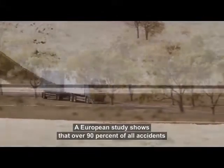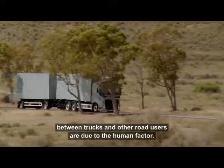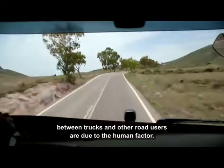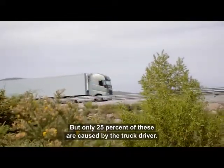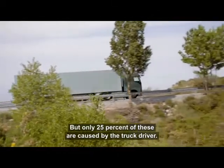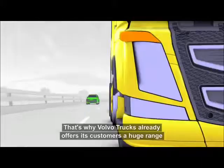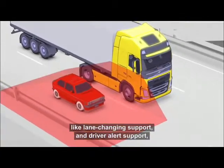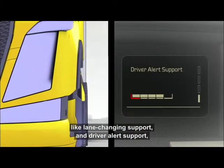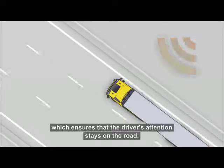A European study shows that over 90% of all accidents between trucks and other road users are due to the human factor, but only 25% of these are caused by the truck driver. That's why Volvo Trucks already offers its customers a huge range of active safety features like lane changing support and driver alert support, which ensures that the driver's attention stays on the road.